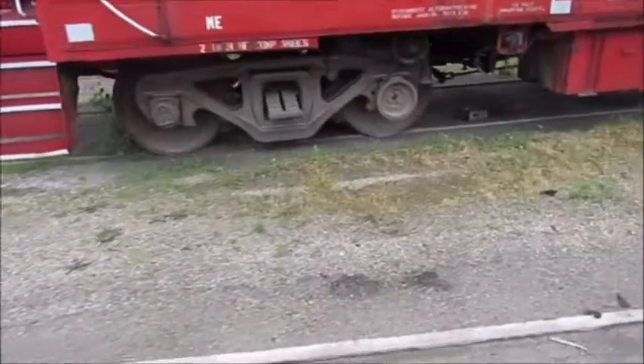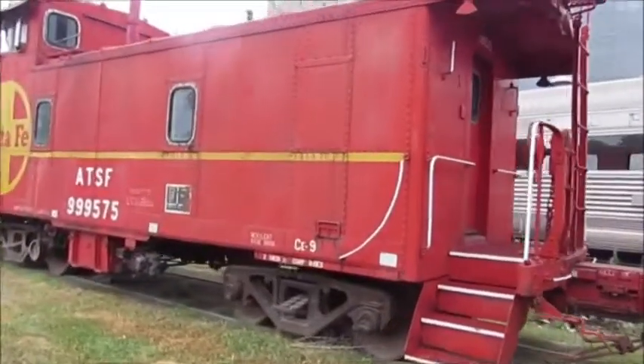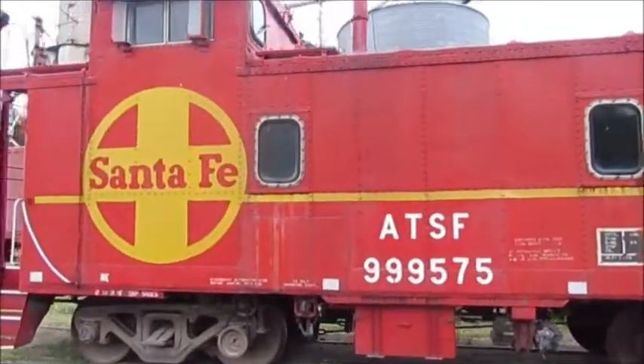Atchison Topeka and Santa Fe 999 575 was retired and then came to be part of the Atchison County Historical Society in Atchison, Kansas, where it is today.